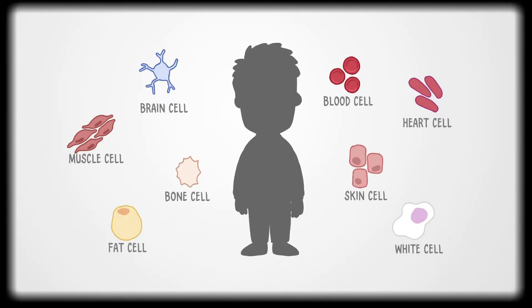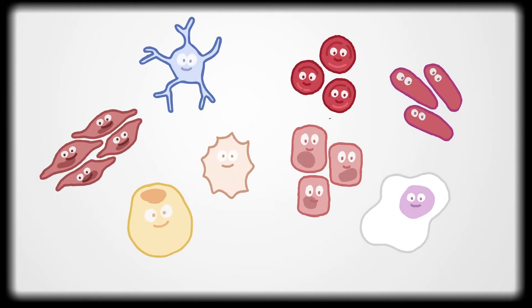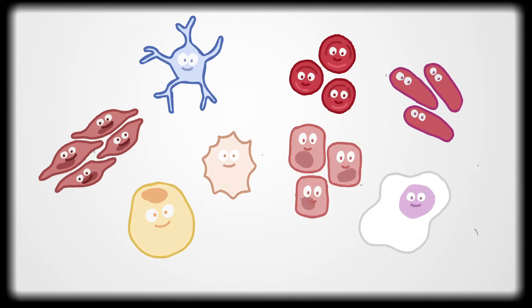Every somatic cell has identifiable characteristics and a unique molecular signature. These biomarkers can be objectively measured in tissue, blood, or other bodily fluids to detect normal and pathogenic processes and anticipated responses to interventions.